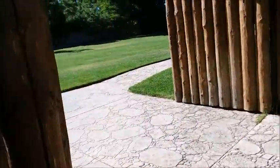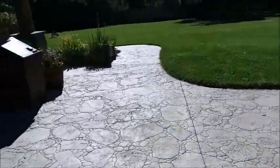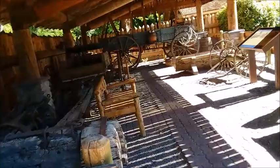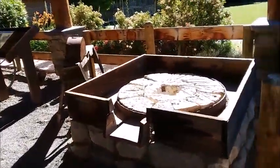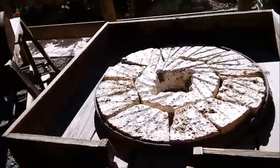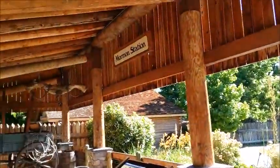I guess it's open. I'm not sure what's in here. Mormon Station. So they have a lot of these antiques. There's a lot of motorcycles in this area. So this is called Mormon Station.